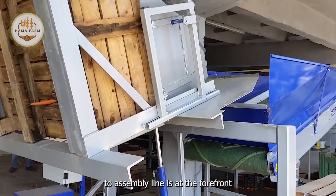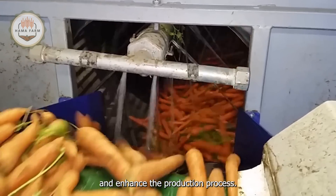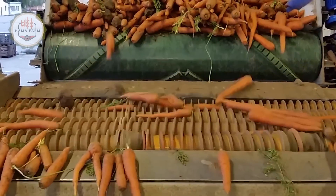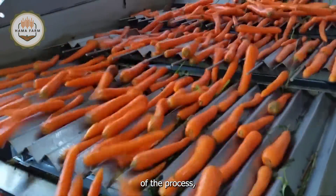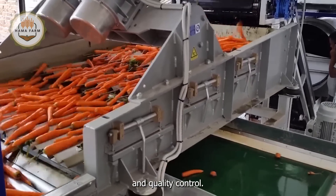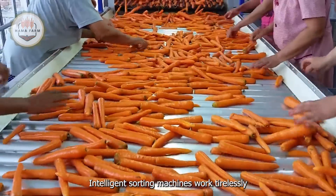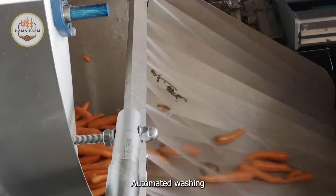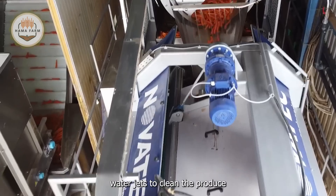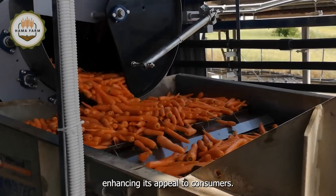The Novita assembly line is at the forefront of agricultural innovation, incorporating an array of advanced technologies designed to streamline and enhance the production process. This state-of-the-art system includes sophisticated sensor systems that meticulously monitor each stage of the process, ensuring optimal performance and quality control. Intelligent sorting machines work tirelessly to categorize and sort produce with exceptional accuracy, minimizing human error and maximizing efficiency. Automated washing systems use precise water jets to clean the produce thoroughly while conserving water, and high-quality brushes and polishers give the produce a pristine finish, enhancing its appeal to consumers.